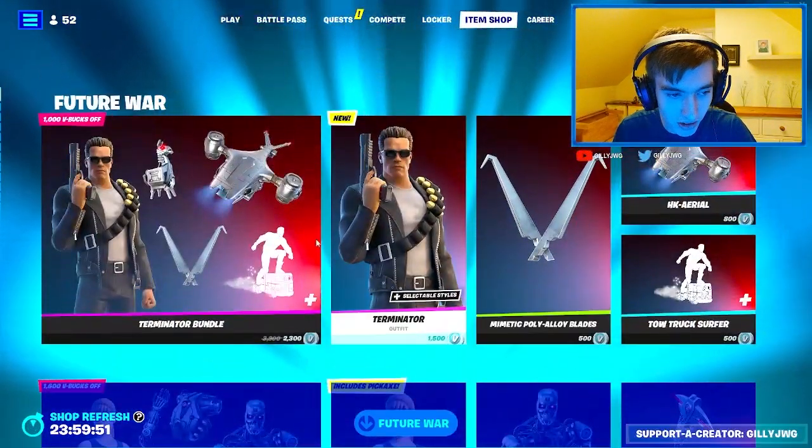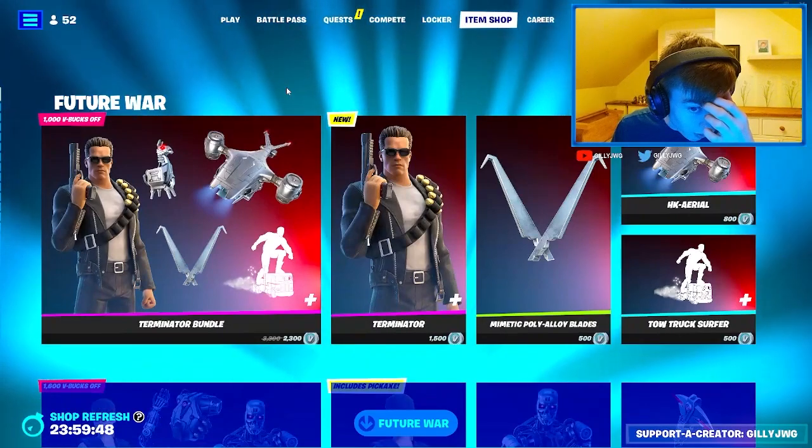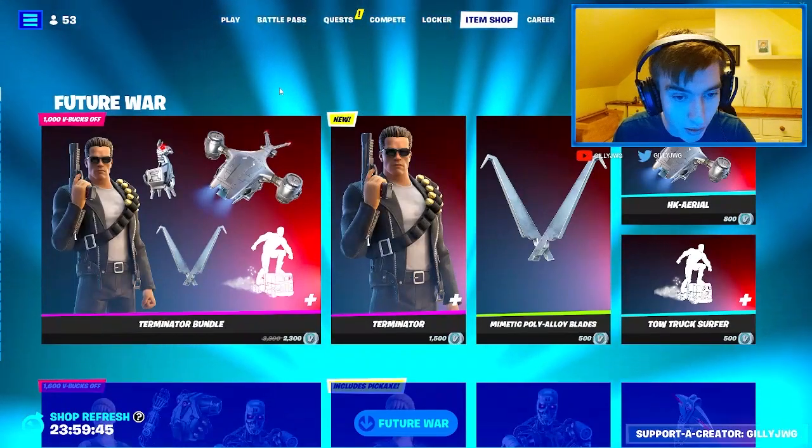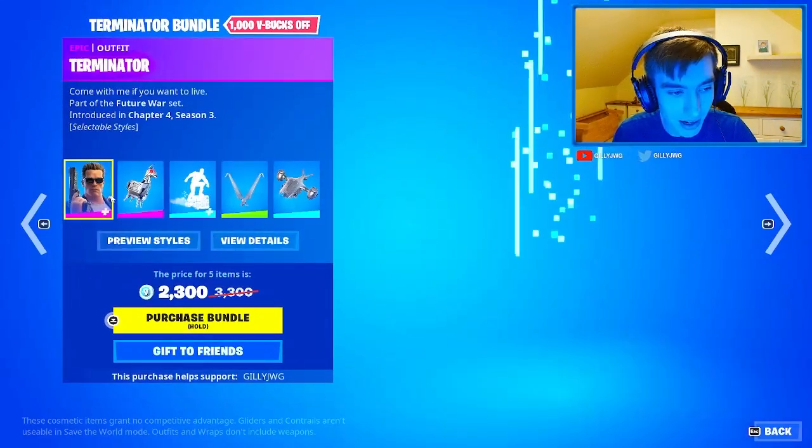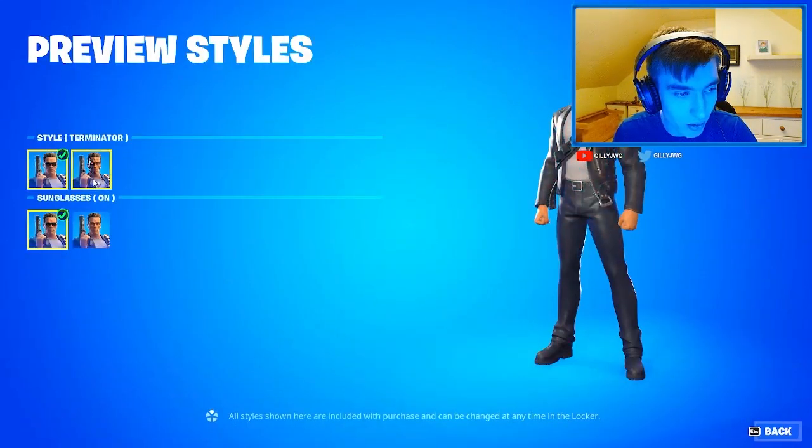We do get it - Terminator bundle! Wow, there's a lot of cosmetics. 2300 V-Bucks, there's five items. We got the Terminator skin and we do have some styles.